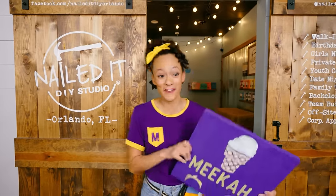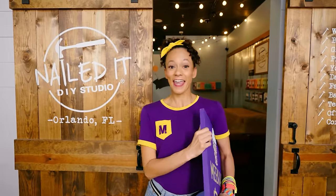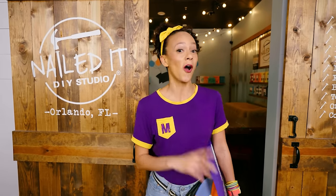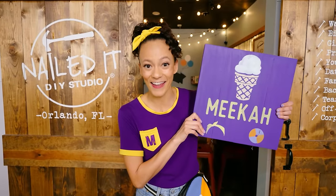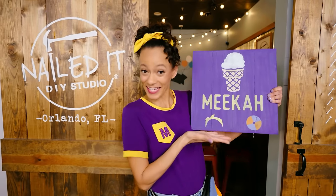Wasn't that so fun making this really cool Mika sign? Today I got to build a sign, sand it, and paint it. Art is so much fun. Thanks for playing with me. This is the end of this video, but if you want to see more of my videos, all you have to do is search for my name. We can spell it right here on the sign. M-E-E-K-A-H. Mika. We'll see you next time. Bye!